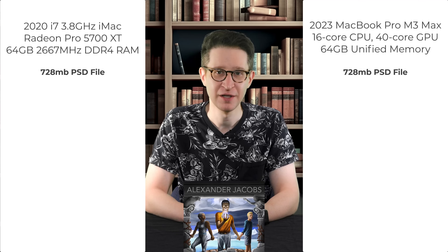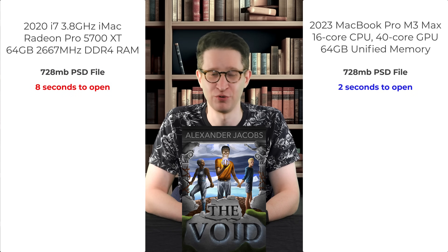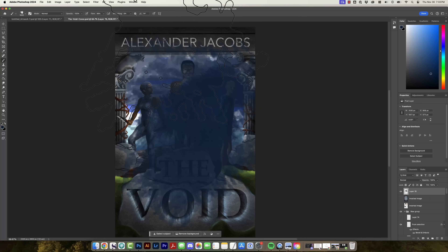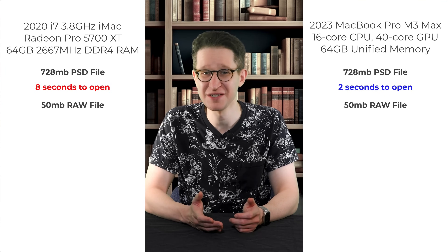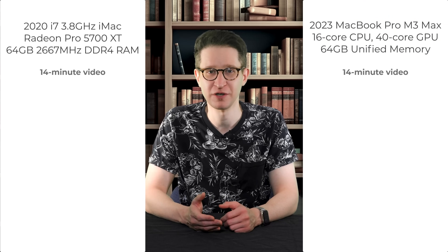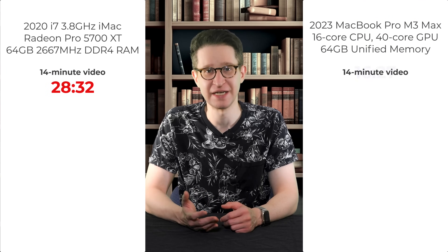The short answer is no — the M3 Mac and its surrounding components really are as good as the reviews suggest. In Photoshop, a 700-plus megabyte drawing took about 8 seconds to open on the iMac and about 2 seconds on the MacBook Pro. Brush performance is better, though it's only noticeable with larger or more complex brushes with intricate textures. Raw files open maybe twice as fast, though it's not a big deal since it only took a couple of seconds on the iMac to begin with. Premiere exports are about twice as fast — a 14-minute video took around 28 and a half minutes on the iMac versus 16 and a half on the MacBook Pro.